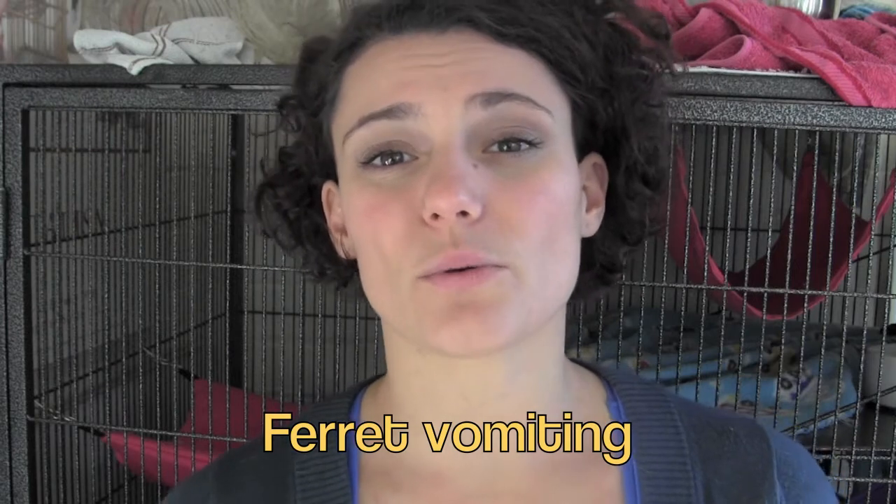Today we will talk about what you should do when your ferret vomits. Some of the causes of ferret vomiting include eating bad food, intestinal blockage from eating a foreign object, infection of the gastrointestinal tract, systemic diseases such as liver or kidney disease, toxin ingestion or poisoning, and some other diseases as well.